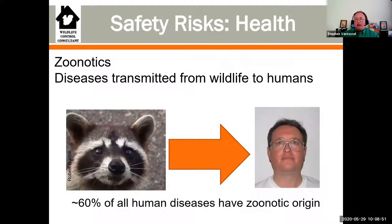Let's talk about your health. I'll give you a new term: zoonotics. What does zoonotics mean? It means diseases transmitted from wildlife or animals that can be transmitted to people. Here's an interesting statistic: 60% of all infectious diseases are zoonotic in origin. While a lot of people like to get back to nature, a lot of people forget that nature can kill you.